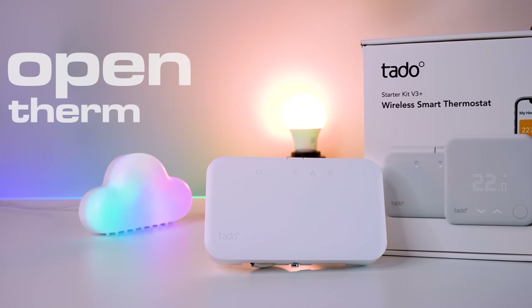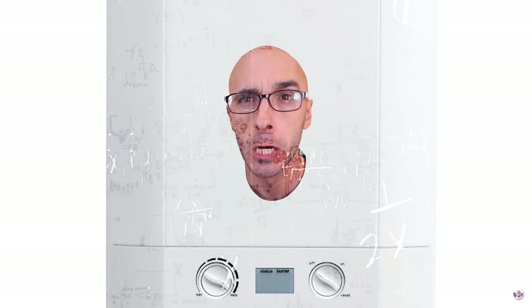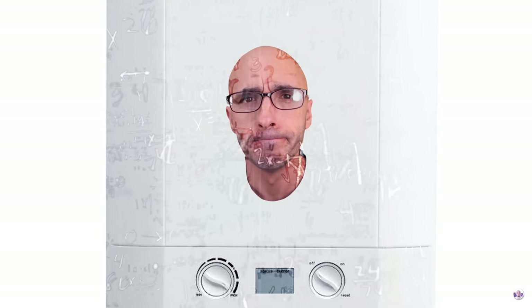If you don't remember what open therm is, it's where the boiler and the thermostat are in constant communication, so that the boiler isn't being told: 'come on, you've overshot the temperature, go off, you've undershot the temperature, go on.' Because they're in constant communication, you'll save loads of energy. This will only work if you have an open therm capable boiler - just Google it. It doesn't matter if you don't have one; Tado will still work with your boiler regardless, but you won't be able to take advantage of the open therm technology unless both the boiler and the thermostat have that technology installed.